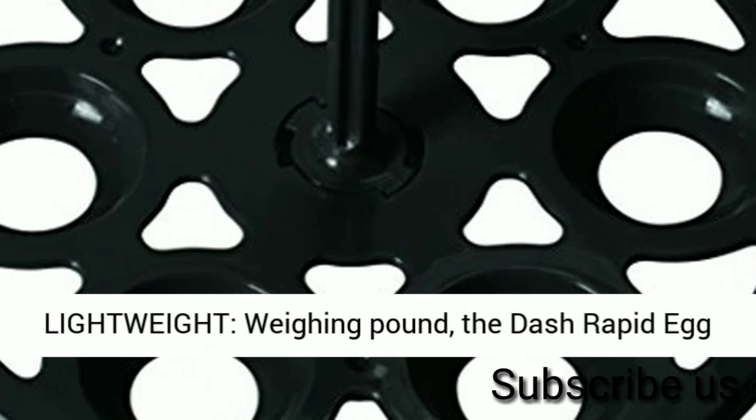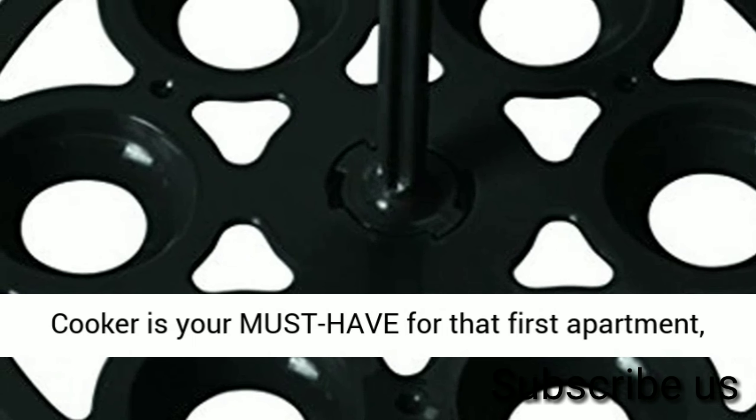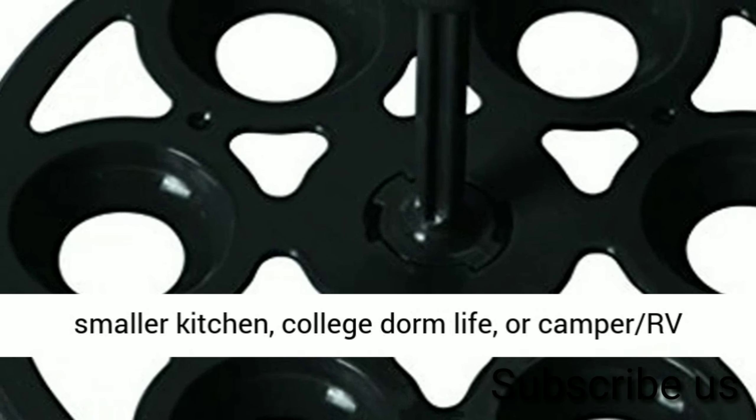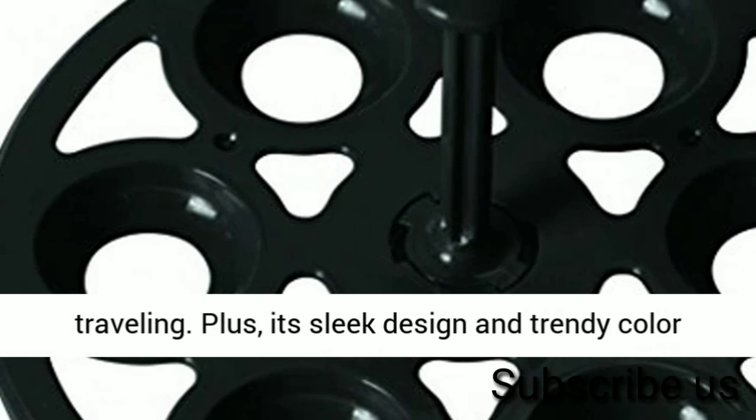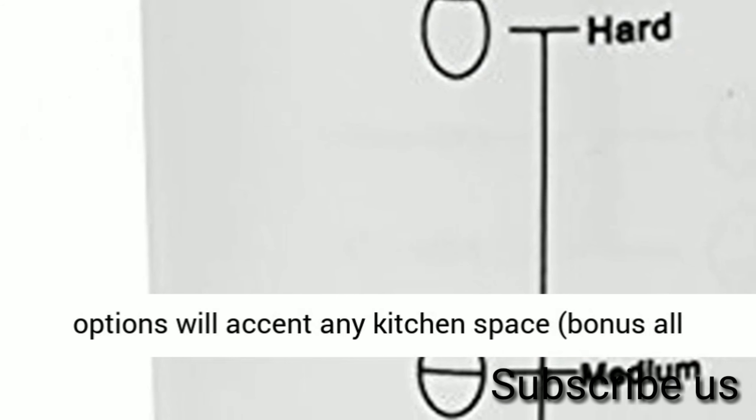It is compact and lightweight, weighing one pound. The Dash Rapid Egg Cooker is your must-have for that first apartment, smaller kitchen, college dorm life, or camper RV traveling. Plus, its sleek design and trendy color options will accent any kitchen space.